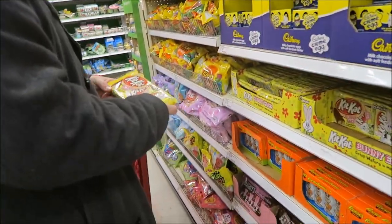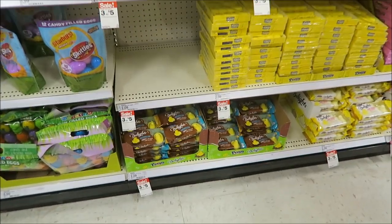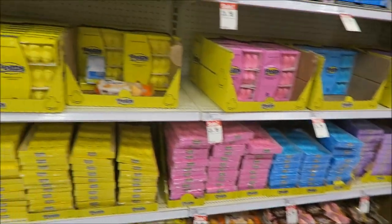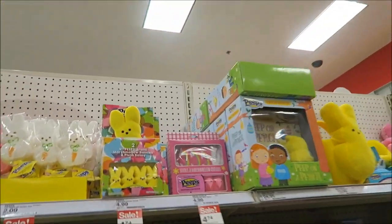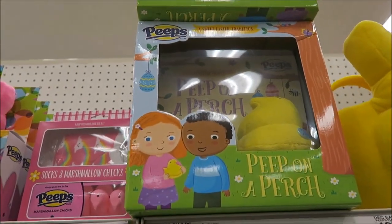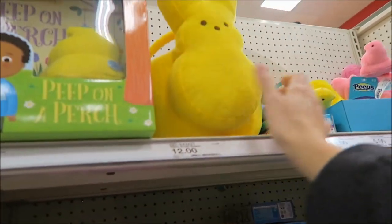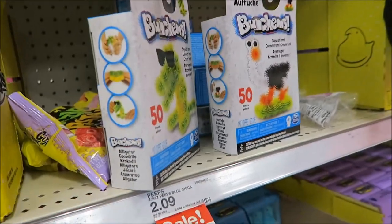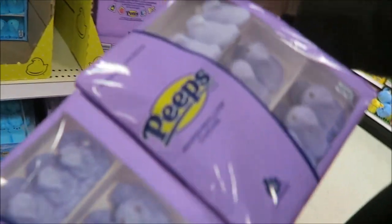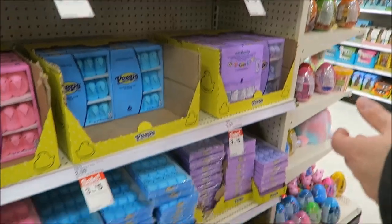It's just a regular Kit Kat bar — all these are just regular things really. The Peeps — they have marshmallow dipped, lemon, orange, Neapolitan, triple chocolate, and then just regular Peeps. You can get Peeps with a stuffed animal, Peeps with a pair of socks, Peeps on a Perch — it's a book with a Peep and it's $25. They look shriveled. They may have been exposed to heat.